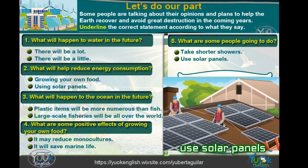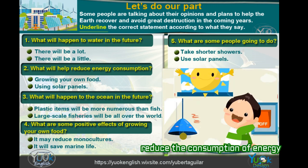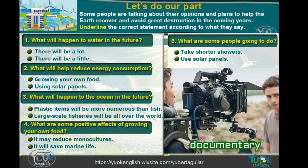Some small villages in Europe are going to use solar panels to produce electricity during the summer, and they say it will reduce the consumption of energy. In the future, most cities will use alternative energy resources.